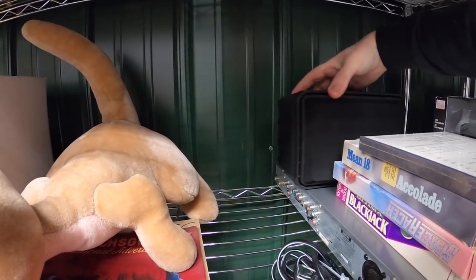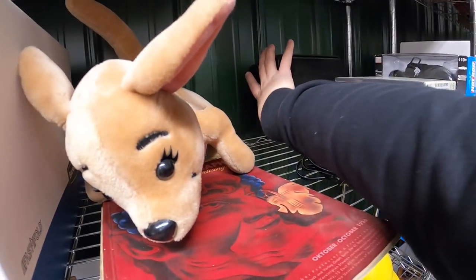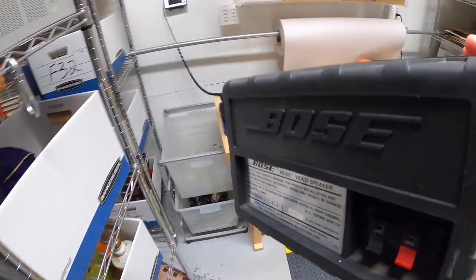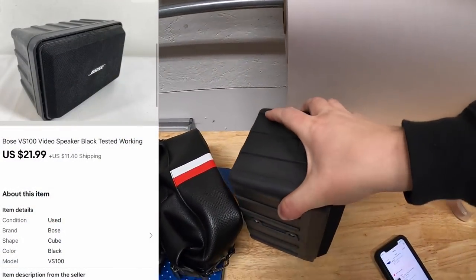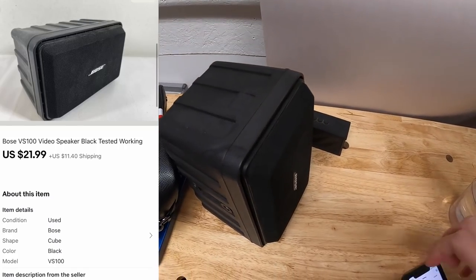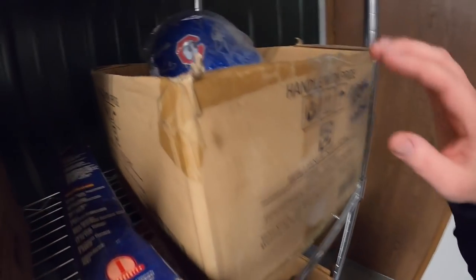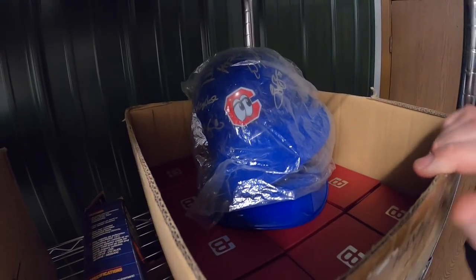Next is a Bose speaker on B2. I got this from my guy Mike a couple months ago — it's a Bose VS 100 video speaker and that sold for $21.99 plus shipping.